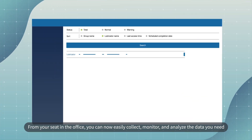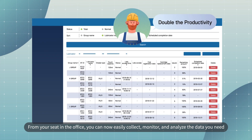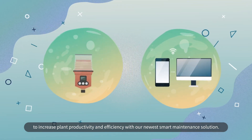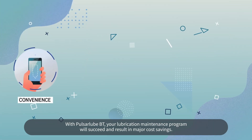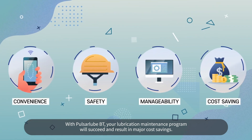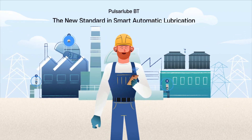From your seat in the office, you can now easily collect, monitor, and analyze the data you need to increase plant productivity and efficiency with our newest smart maintenance solution. With a Pulsar Lube BT, your lubrication maintenance program will succeed and result in major cost savings. Pulsar Lube BT.